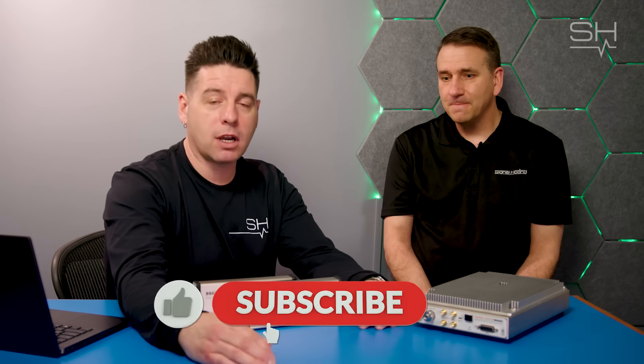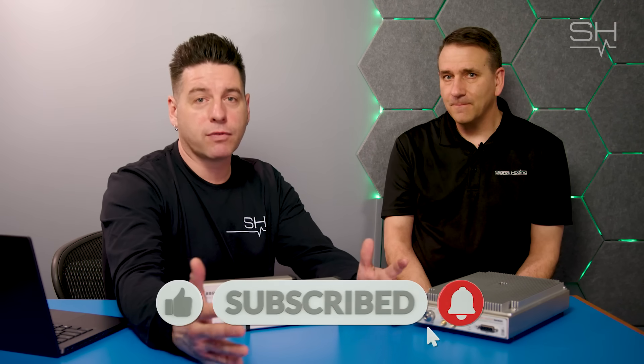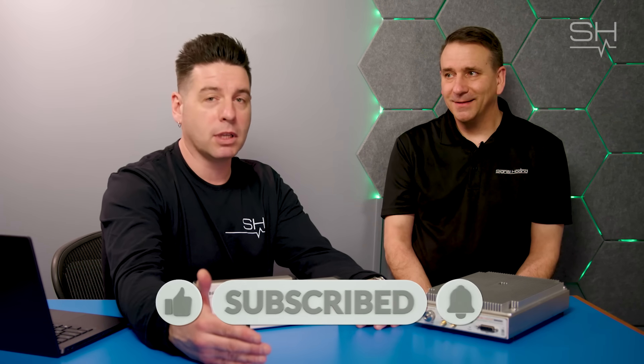Tom, thank you so much for joining us today. We really appreciate your insight and the conversation — you offered a lot to the RF community and beyond. If you have any additional questions for Tom or anything we've talked about today, please feel free to leave them in the comments section below.